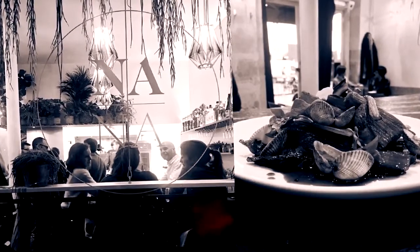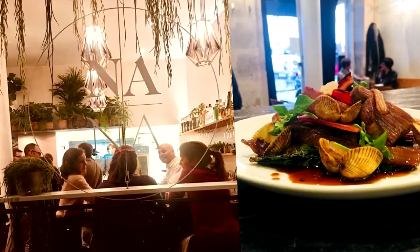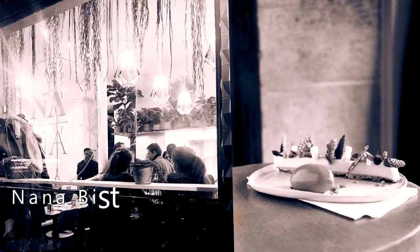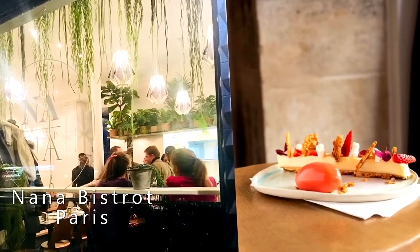Nana Bistro is a delightful dining experience with exquisite plates made from locally sourced ingredients. You will be blown away by the creativity of the dishes here, like smoked octopus foie gras. Recommended dish: white chocolate and miso tart with strawberry and Joachim sorbet.